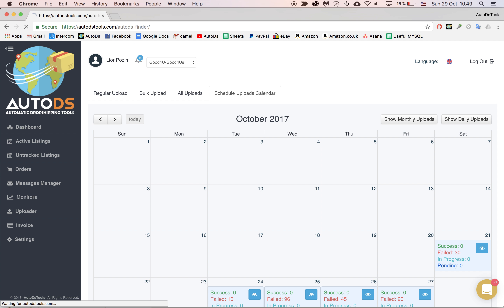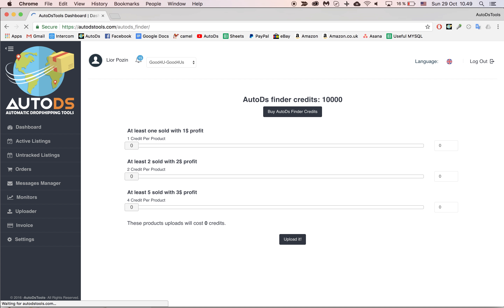Now I'm directed to the bulk upload page. Here you continue as a regular bulk upload. You can change the break-even and the profit. You can choose the policies and the template, and even tag this upload — maybe you want to give it a name like AutoDS Finder.